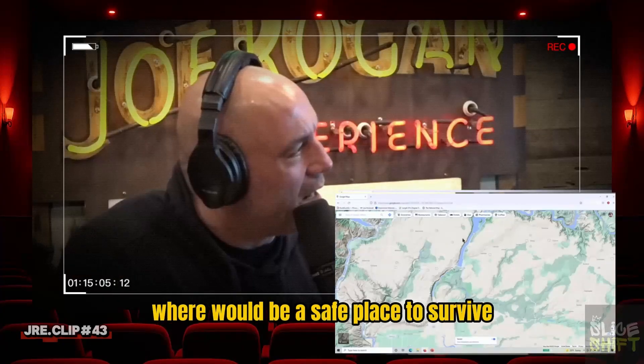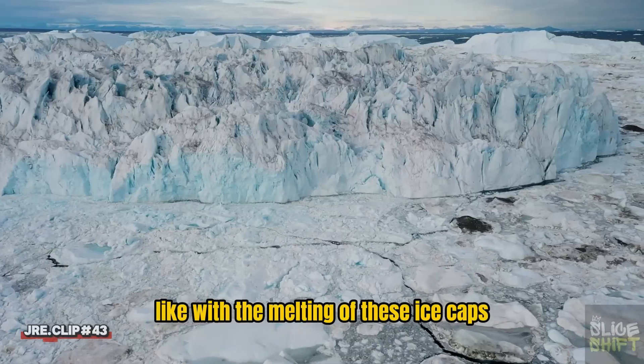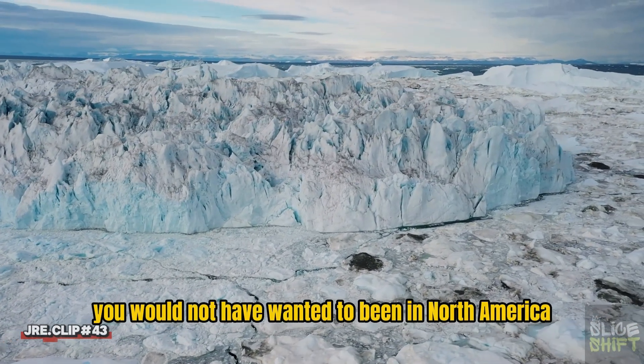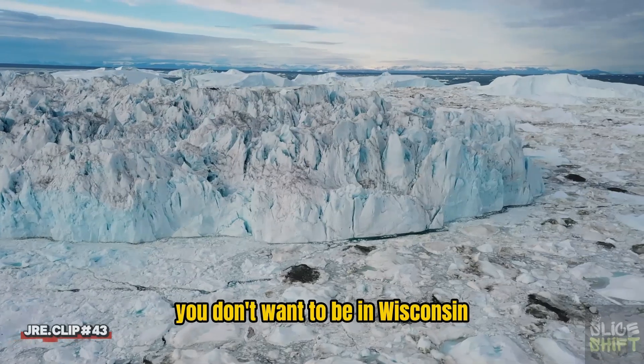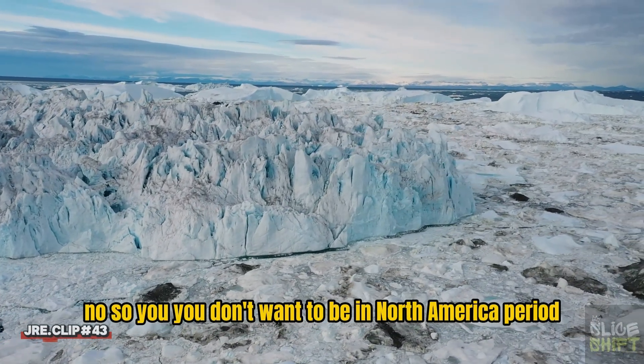Where would be a safe place to survive with the melting of these ice caps at such a rapid rate? You would not have wanted to have been in North America — you don't want to be in Wisconsin. You don't want to be in North America, period.